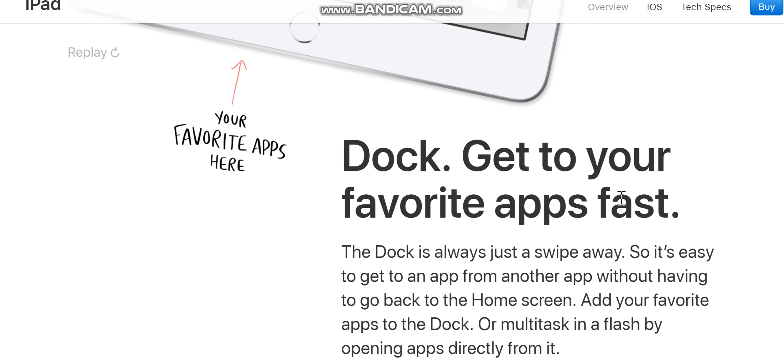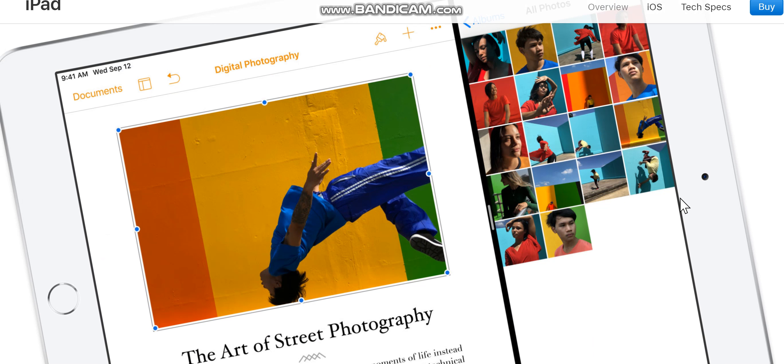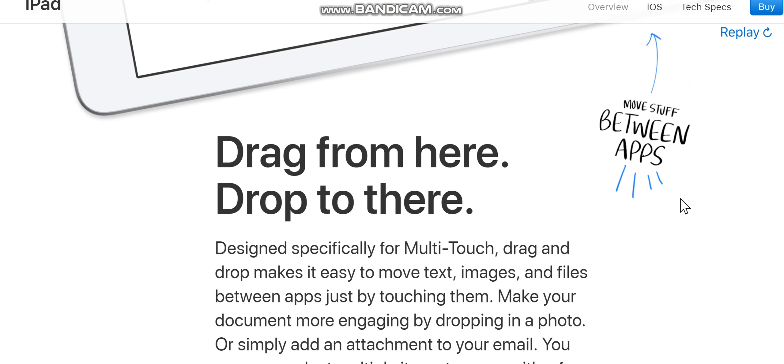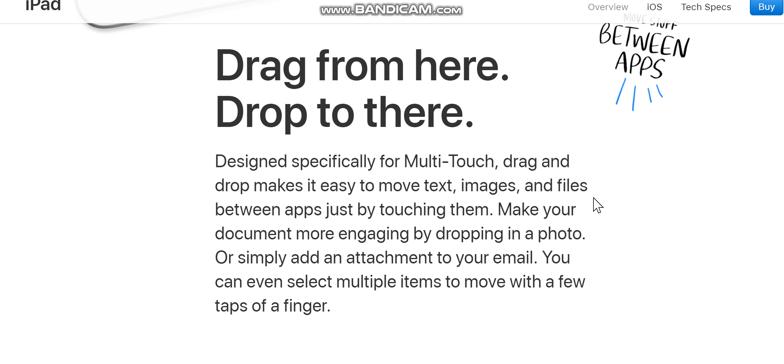The Dock is always just a swipe away, so it's easy to get to an app from another app without going back to the home screen. Add your favorite apps to the Dock, or multitask in a flash by opening apps directly from it. Drag and drop makes it easy to move text, images, and files between apps just by touching them — drop in a photo to make your document more engaging, or add an attachment to your email. You can even select multiple items to move with a few taps.